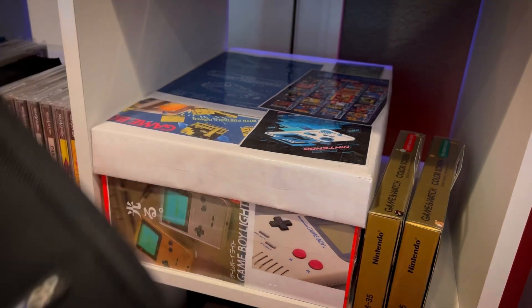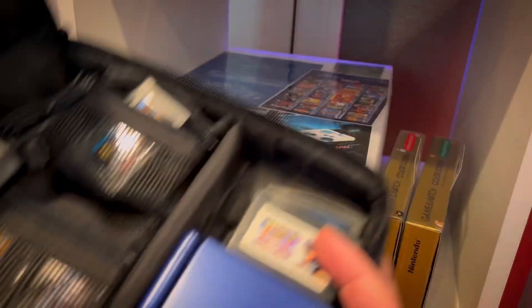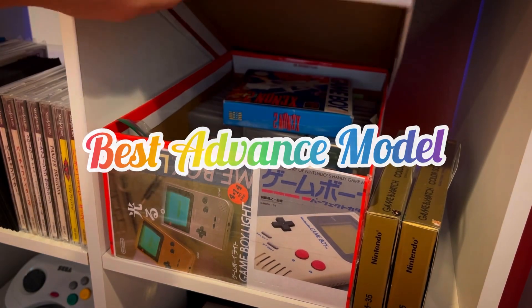Game Boy Advance SP — I've got tons of games in here, you bet I got Castlevania in there. The SP was the best one in my opinion because of the screen.